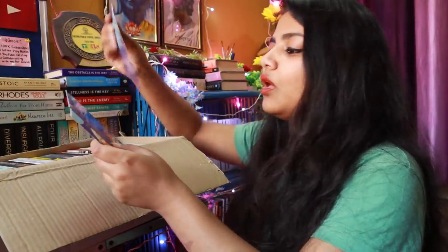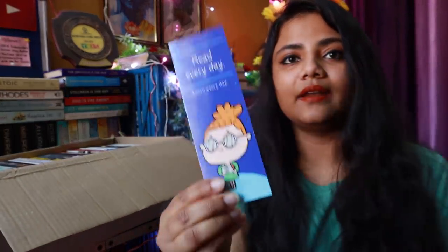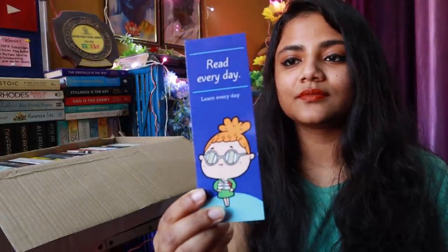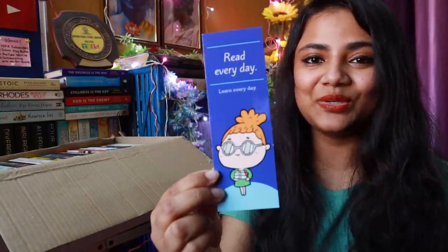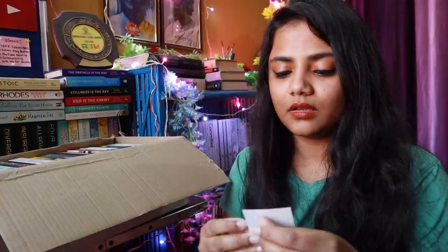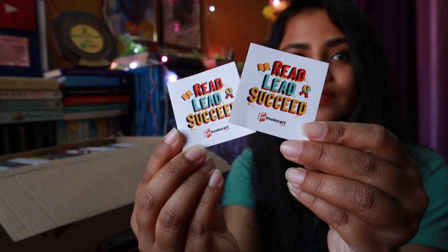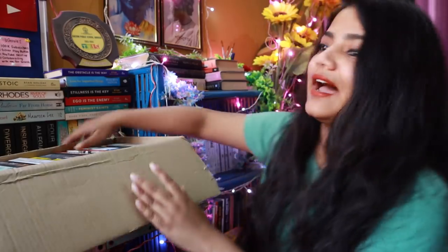The first thing inside this package is a thank you card that wishes us happy reading. Then there are four bookmarks — they're actually very cute, I love the color. And we also have two stickers. So we've got a thank you card, four bookmarks, and two stickers — and then the 15 books!